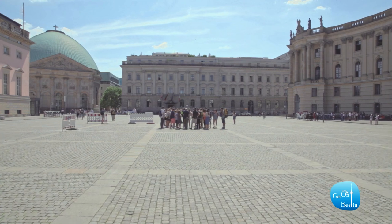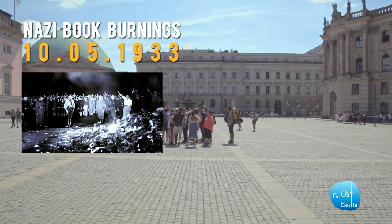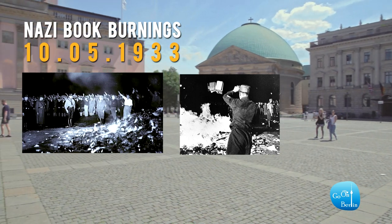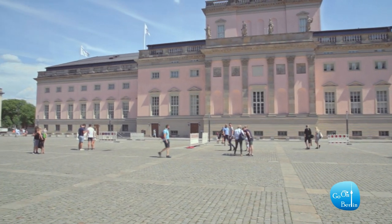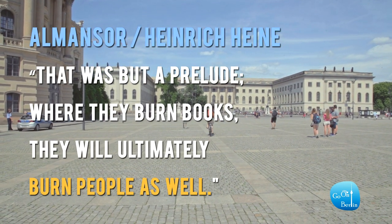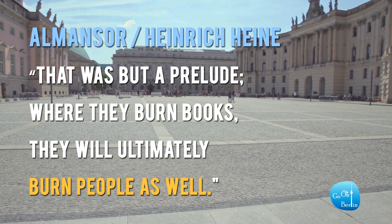Here on May 10th, 1933, a group of students and professors burned 20,000 books as part of a Nazi campaign to purify German culture, as they saw it. The books were those written by Jewish, pacifist, socialist, and communist authors, among others. Some of the most famous names are Karl Marx, Thomas Mann, and Heinrich Heine, who wrote in his play El Mansour the famous sentence: 'That was but a prelude — where they burn books, they will ultimately burn people as well.' It is chilling to grasp the fact that this is actually what happened here in the end.